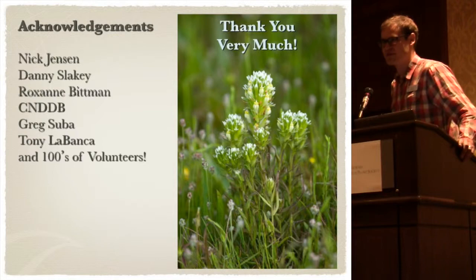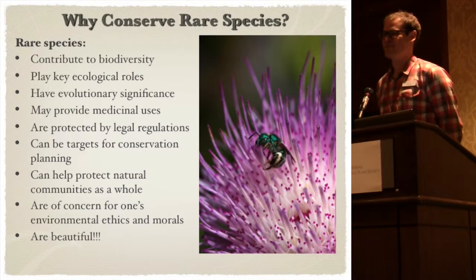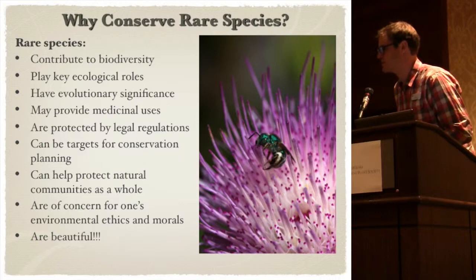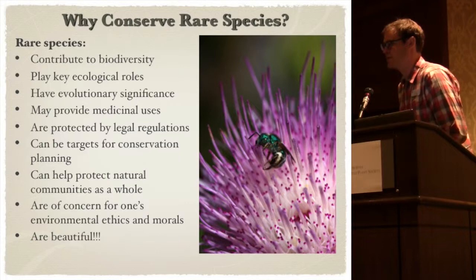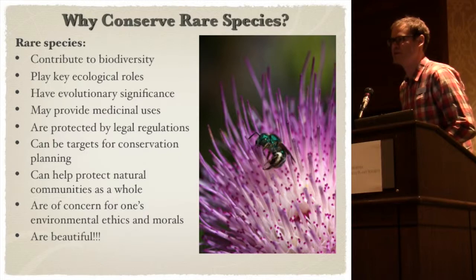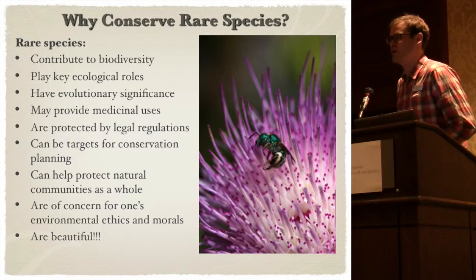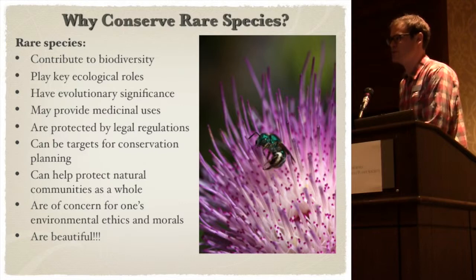I wanted to say thanks and leave you with this. There's a poster that outlines the process in more detail on the right side, and if you want more information you can check that out or contact me. I put up on the table a stack of status review reviewer forms — I encourage anyone interested, that wants to be updated on what's changing in the inventory and potentially provide comments, to grab one. We just ask you to fill out two sections: your information and some of your botanical experience. You can be signed up to receive emails in whatever review group you want — it's a great way to get involved.